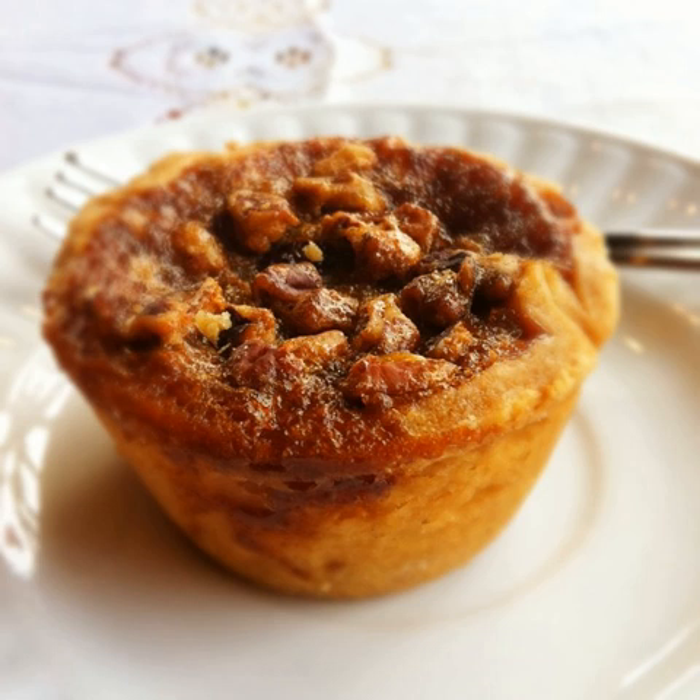Butter tarts were common in pioneer Canadian cooking, and they remain a characteristic pastry of Canada, considered a recipe of genuinely Canadian origin. It is primarily eaten in and associated with the English-speaking provinces of Canada.